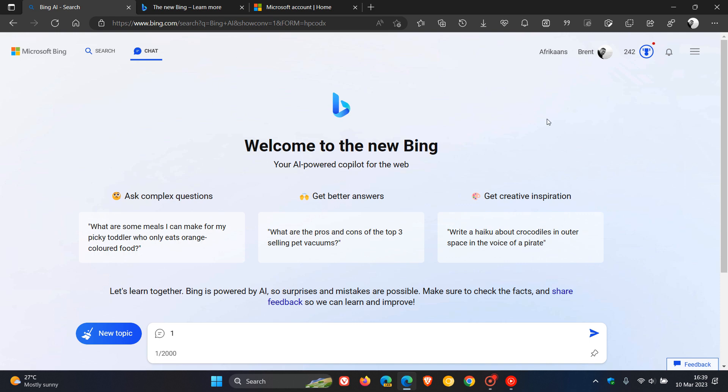Brent Tech here, where tech is made simple. As I have been posting, and as many of you will know by now, about a month ago, Microsoft started launching and rolling out the new ChatGPT-powered Bing.